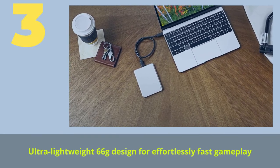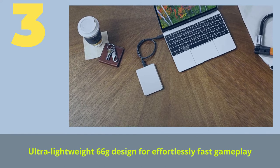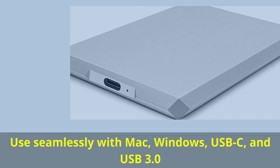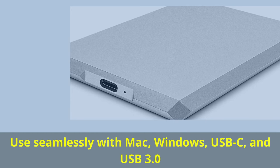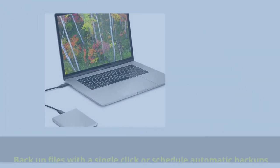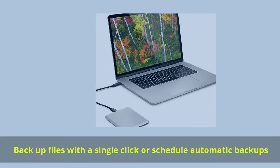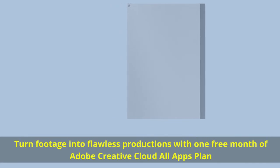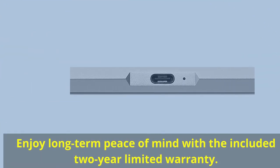Number 3. Enjoy 2TB of capacity for photos, playlists, docs, and more. Use seamlessly with Mac, Windows, USB-C, and USB 3.0. Backup files with a single click or schedule automatic backups. Turn footage into flawless productions with one free month of Adobe Creative Cloud All Apps plan. Enjoy long-term peace of mind with the included 2-year limited warranty.